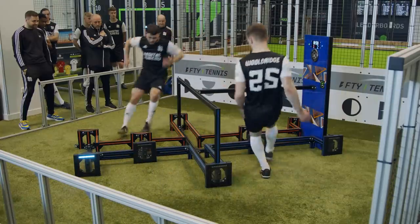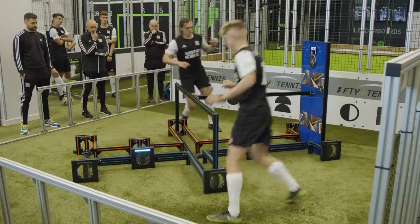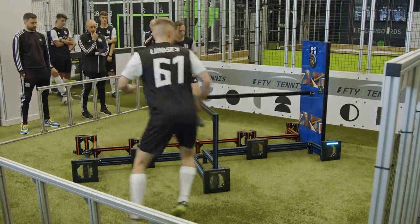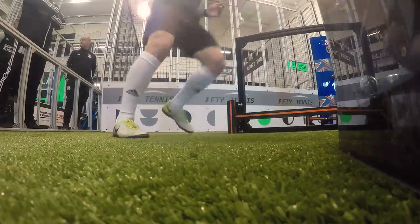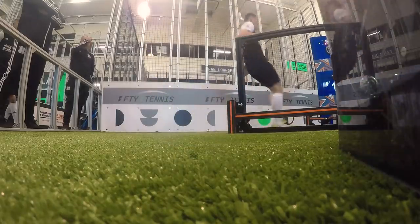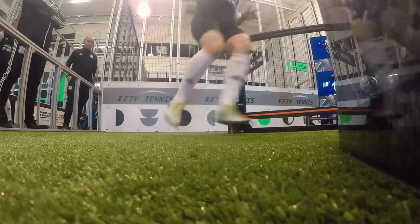Next up — who's got the quickest feet? We're putting the guys head to head on this one. They've got 60 seconds to react to as many lights as possible. You don't need to be hitting the lights, you just need to break the beam. Highest number of lights bags 20 points. This one's obviously all about reflexes and fast feet. To win, you've got to stay on your toes, move efficiently, keep your head up, and use your peripheral vision to watch out for the lights when they pop up.